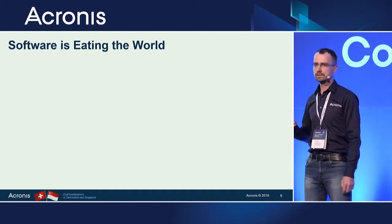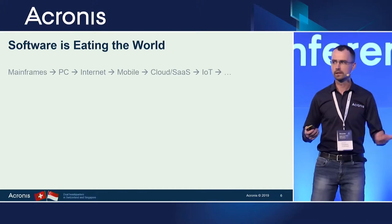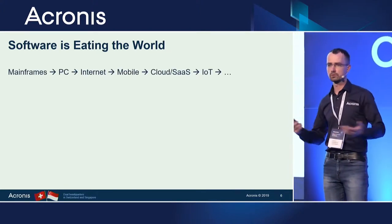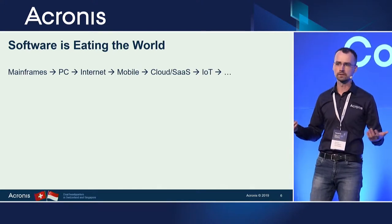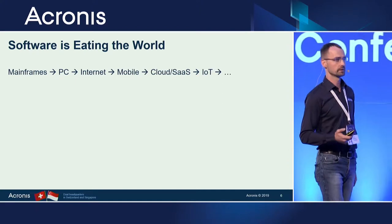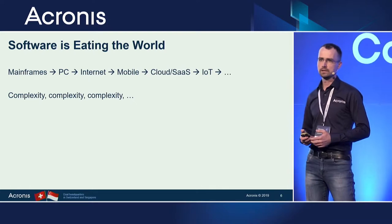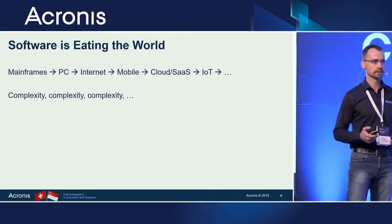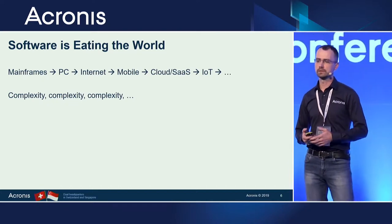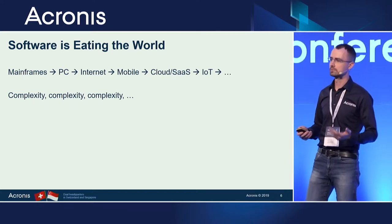The amazing thing is that we all are living in a world where software is everything. Originally it was just mainframes and normal computers. Now it's laptops, smartphones, cloud, IoT — everything is software. At the same time, things are getting more and more complicated. The complexity is growing tremendously over time, and more and more people are involved in the development of software, so there could definitely be some problems and issues.